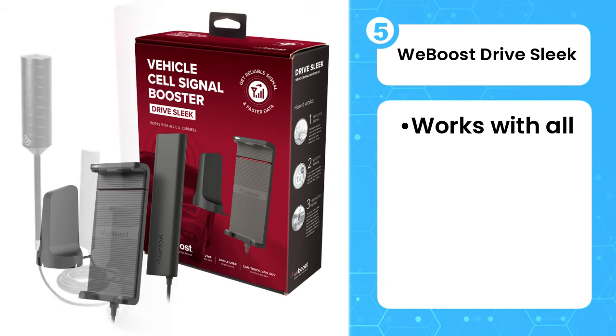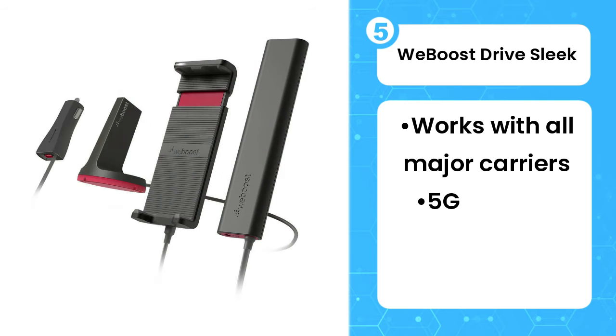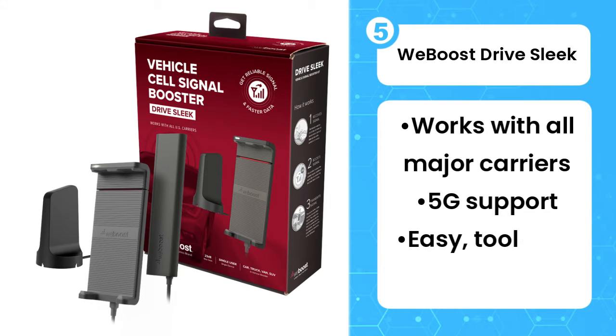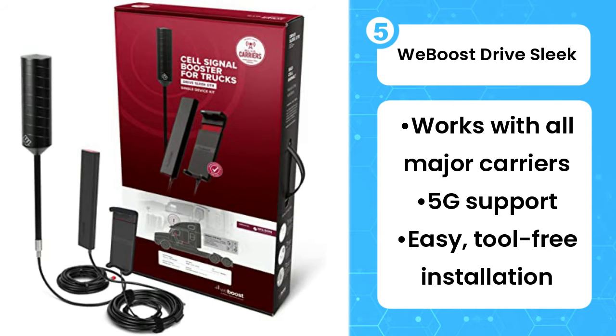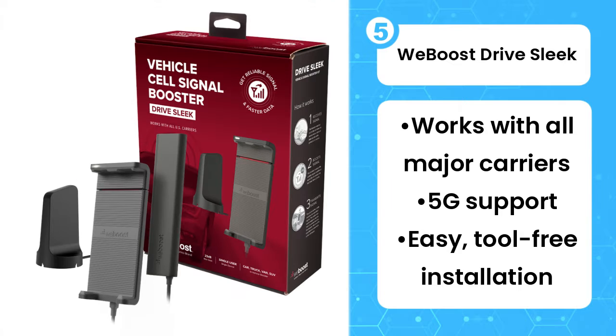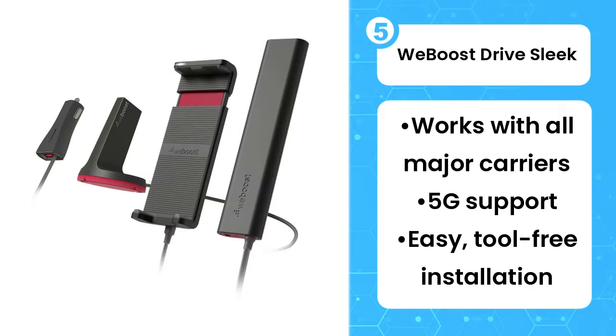Fifth on the list is the WeBoost Drive Sleek. If you want to boost just one phone's cell reception in the car, then the WeBoost Drive Sleek is a great bet. It's an inexpensive, easy-to-use option that doubles as a phone cradle or charger. It also has 5G support for most of the major carriers. That said, it's good for one device only, making it ideal for navigation or music streaming on your phone during road trips.